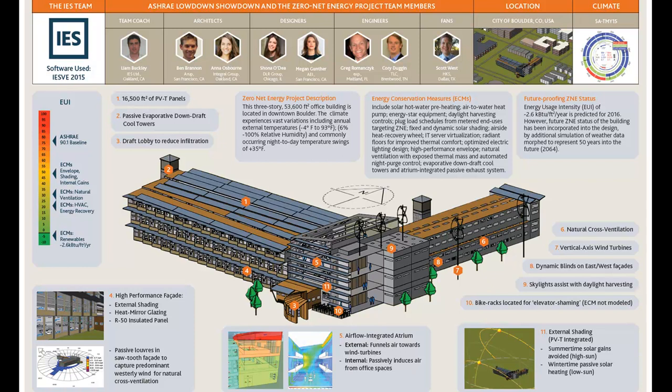We incorporated 16,500 square feet of PVT panels. These panels not only generated electricity but also generated heat that was incorporated into our hot water loop. Additionally, we have five vertical axis wind turbines incorporated into the building. From the slides shown, the VRF option may have actually been performing slightly better than the radiant floor — is that right, and can you discuss the logic of choosing radiant floor over VRF?